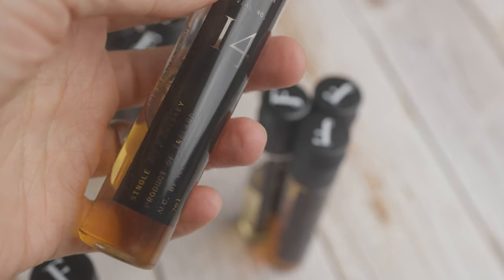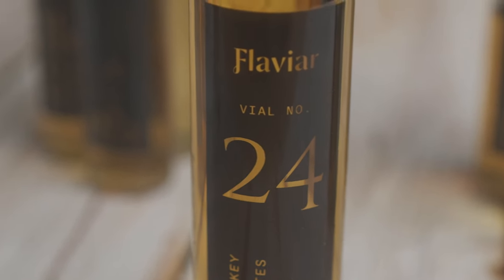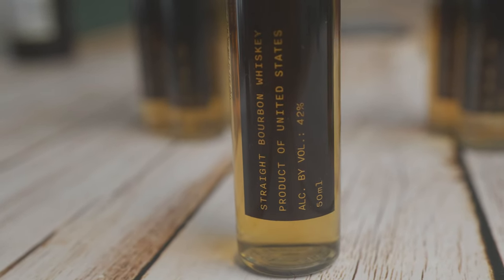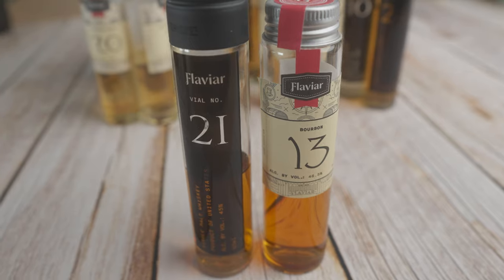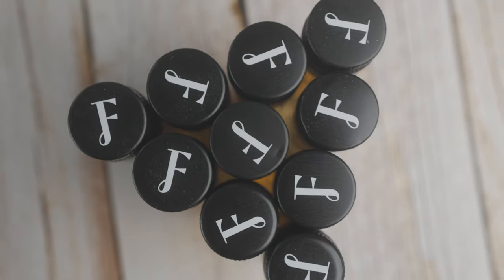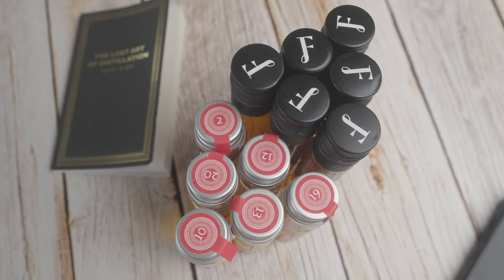The vials stay true to the dark Aztecian look. They are 50ml plastic bottles, and on the front you'll find the number, country of origin, type of whiskey, and the alcohol percentage. The caps are topped with the little Flaviar logo. Compared to last year's calendar, those vials were glass and personally I prefer them for two reasons: glass feels more premium, and I really like that the number is on the top rather than the Flaviar 'F'. Since I don't drink an entire vial in one go — usually just half — I have a lot of half-full vials standing around, and it's much easier to find a specific whiskey by looking at the top.